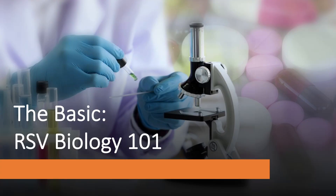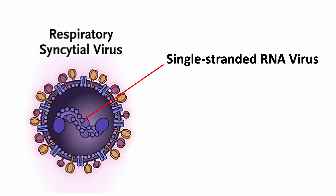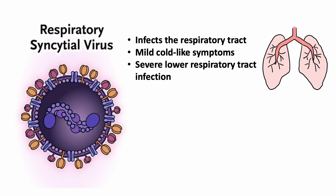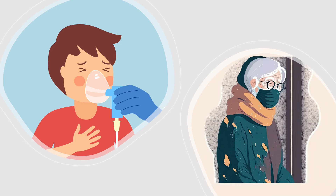Let's begin by understanding the biology of the respiratory syncytial virus. RSV is a single-stranded RNA virus that primarily infects the respiratory tract, causing respiratory illnesses ranging from mild cold-like symptoms to severe lower respiratory tract infections such as bronchitis and pneumonia, especially in infants, young children, and the elderly.